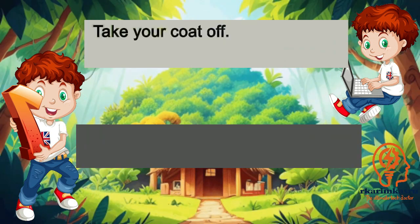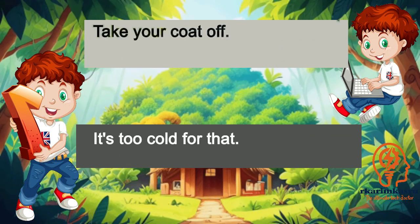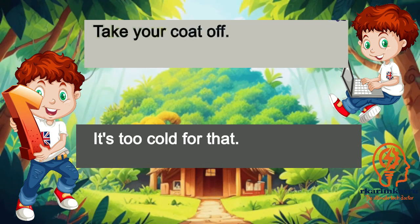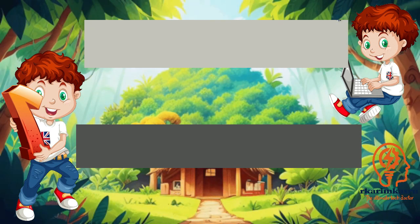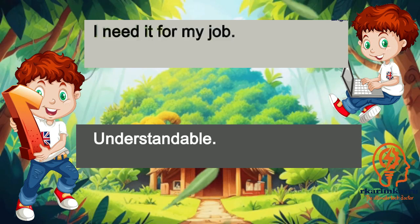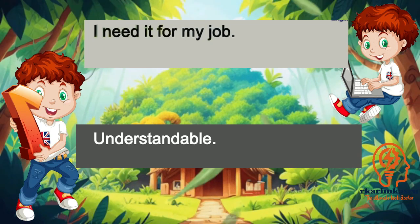Take your coat off. It's too cold for that. I need it for my job. Understandable.